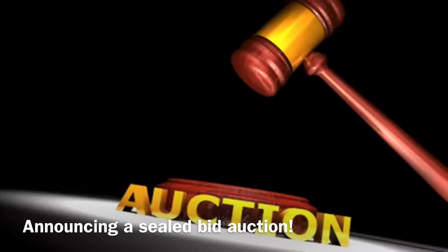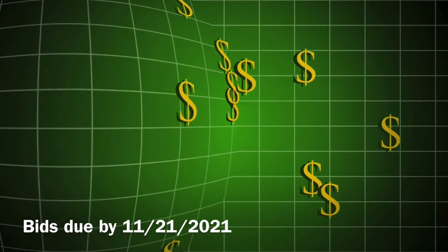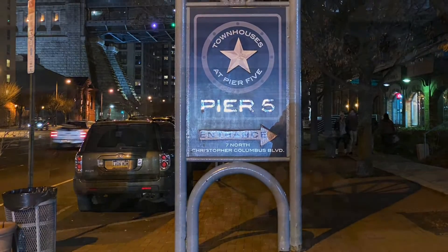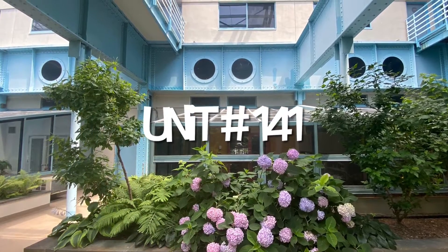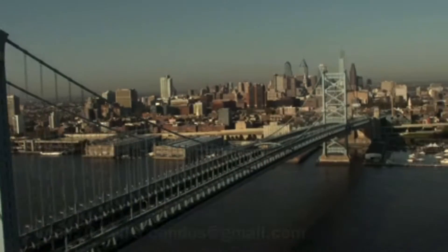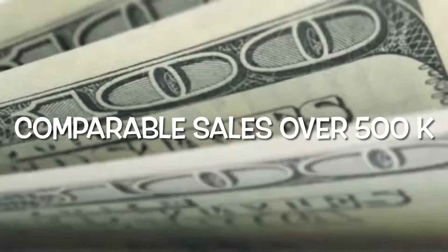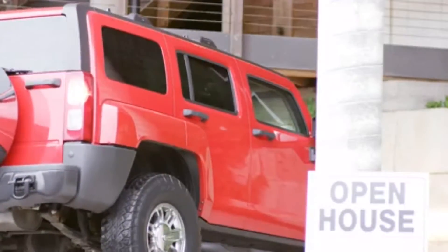Greetings and welcome to our sealed bid auction. Please note all bids are due by 11/21/2021. We are auctioning off a luxury condo at Pier 5, also known as 7 North Columbus Boulevard, located on the rapidly developing Philadelphia waterfront. This is a sealed bid auction subject to reserve, offered at $458,000 — cash only deals; we cannot accept mortgage financing. We're having an open house on Saturday, November 20th from 12 to 1.